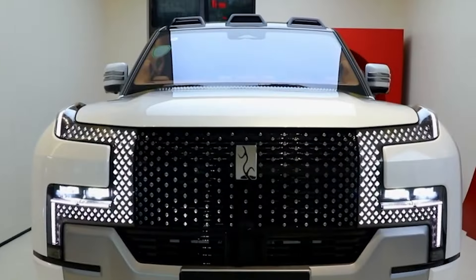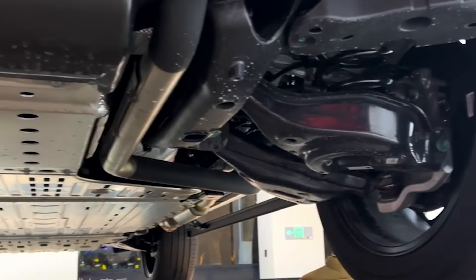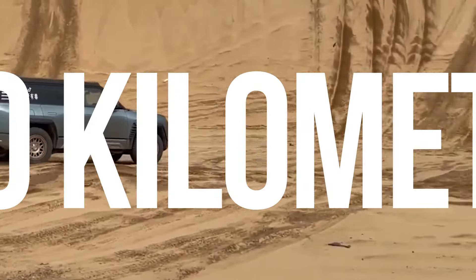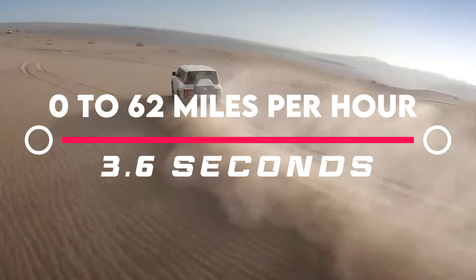Let's start under the hood — or should we say, beneath the sleek exterior. The U8 packs a serious punch with a four-motor electric powertrain, one for each wheel. This translates to a staggering 1,180 horsepower and 944 pound-feet of torque — enough to propel this beast from 0 to 62 miles per hour in a mind-numbing 3.6 seconds.